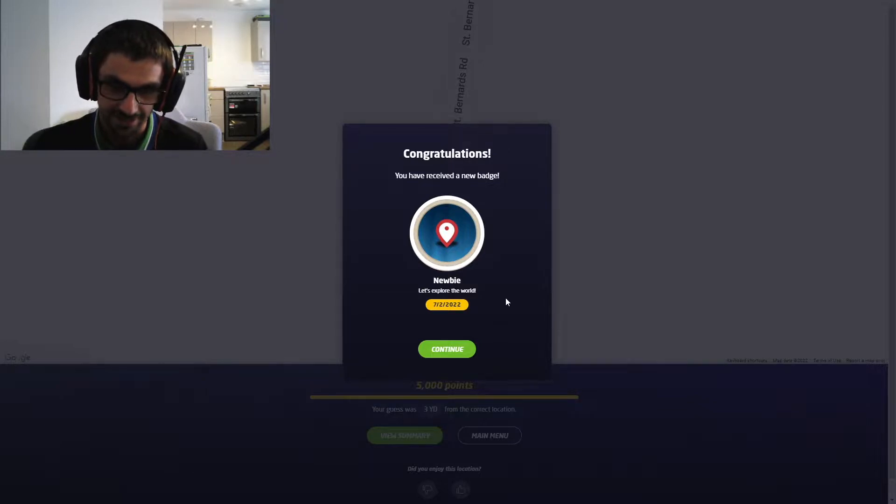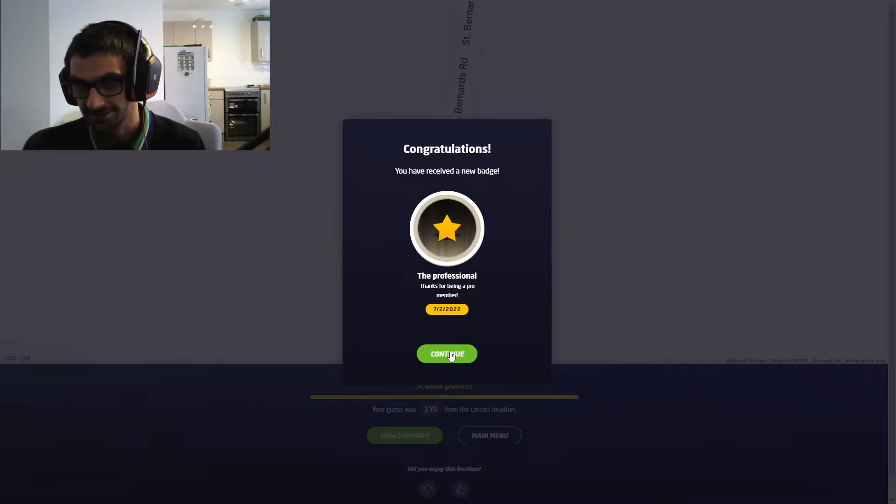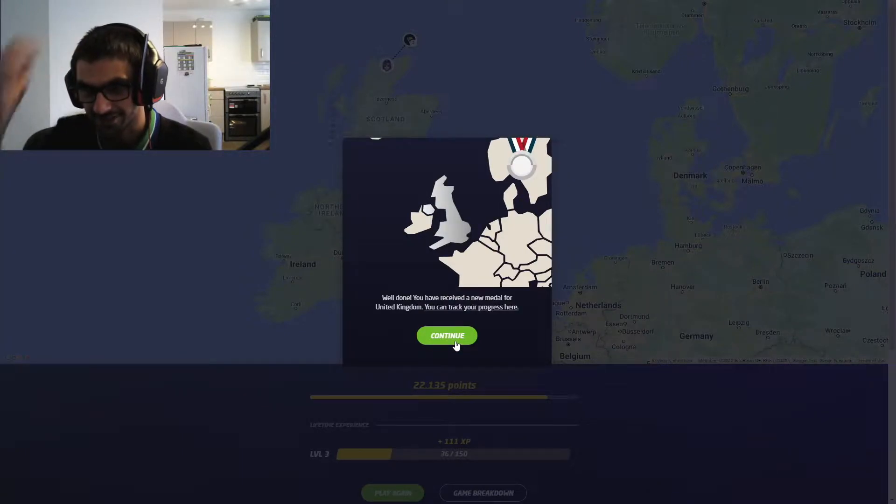Perfect. Let's explore the world — hooray! I'm pretty good at geography in the United Kingdom, apparently. You've received a new medal for the United Kingdom — hooray!